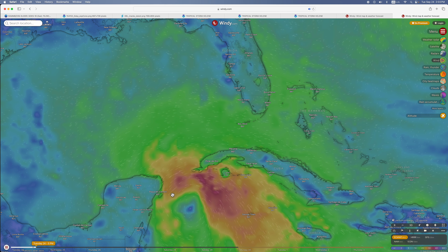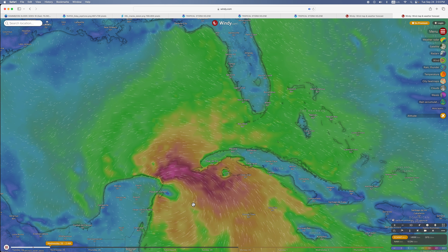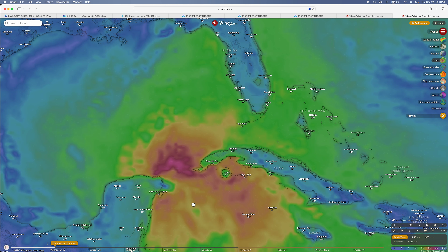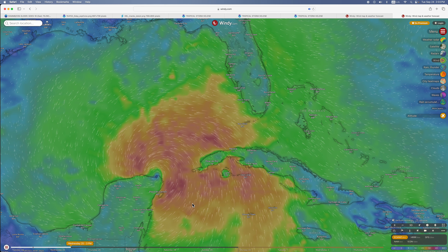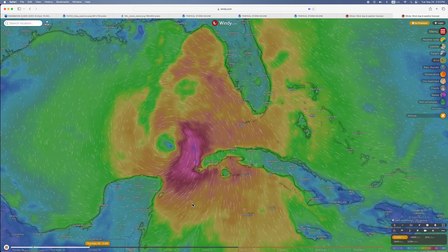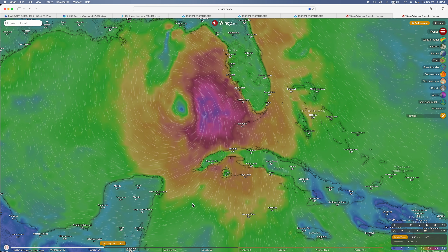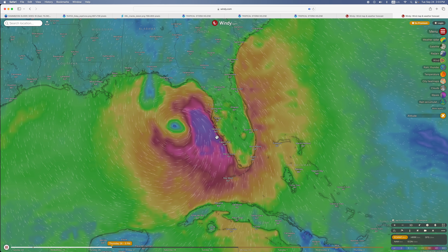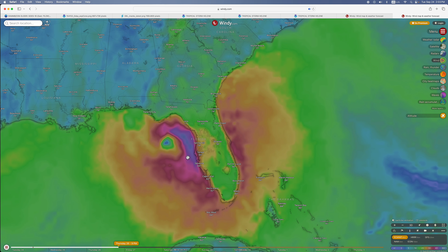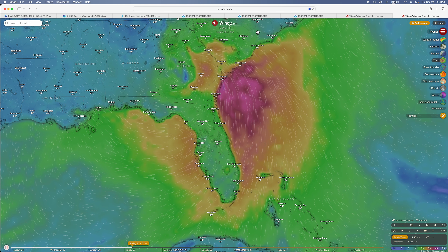Here's the Euro model. It also gets near Playa del Carmen, makes landfall, then stalls before starting to move toward Florida — tracking toward the Sarasota and Tampa area — then weakens.